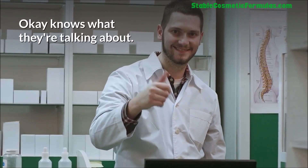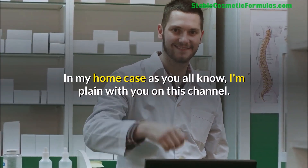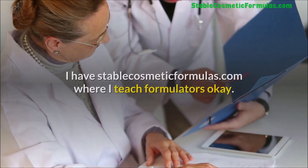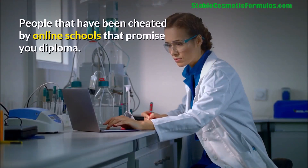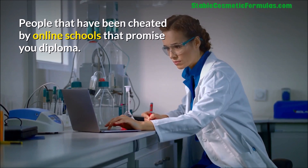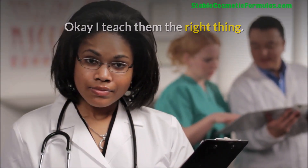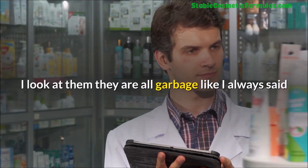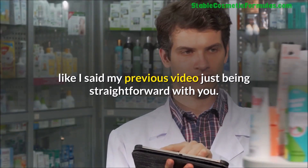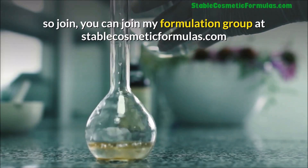In my own case, I have stablecosmeticformulas.com where I teach formulators — people that have been cheated by online schools that promise diplomas of no value. I teach them the right thing. Some of them have sent me their formulas and when I look at them, like I always say, they are garbage.